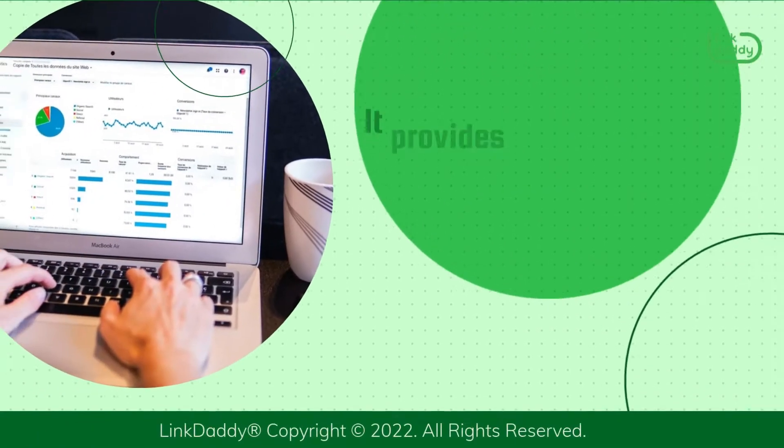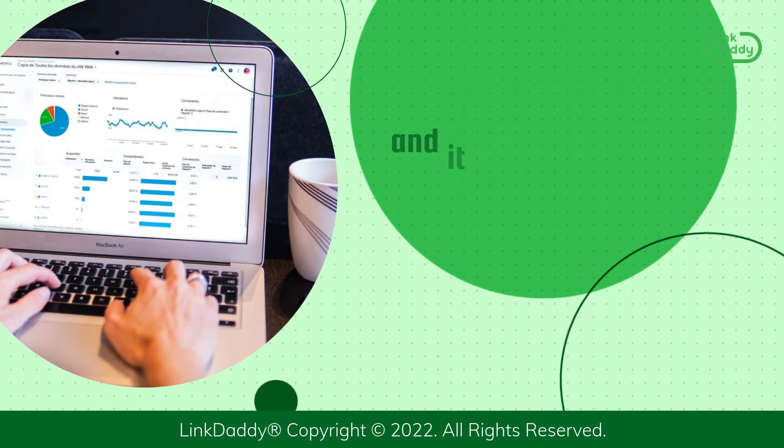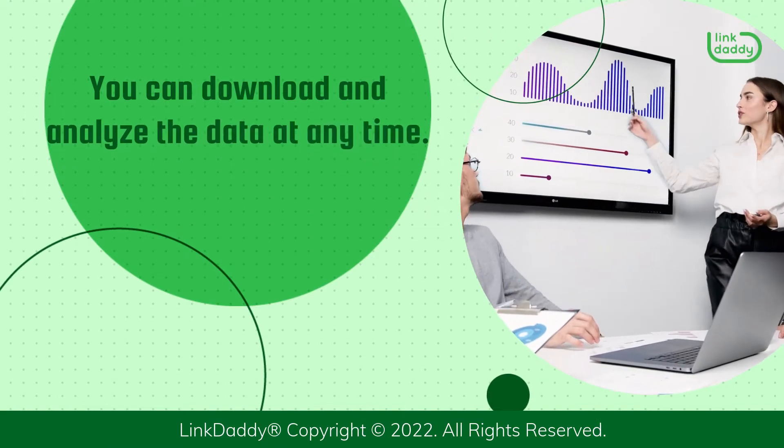It provides detailed reports on your website's performance, and it is free of charge. You can download and analyze the data at any time.